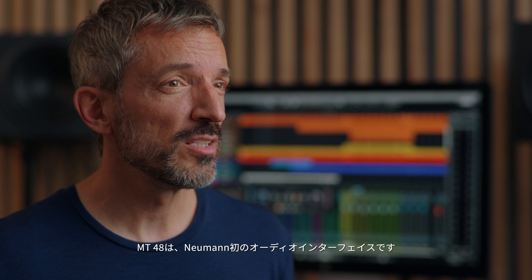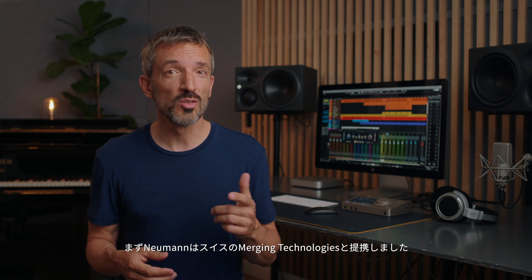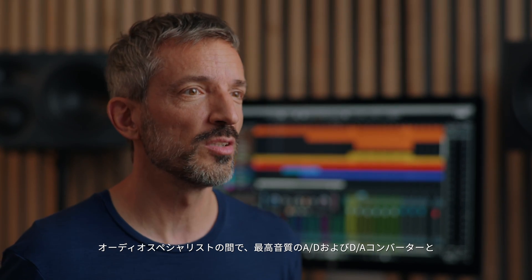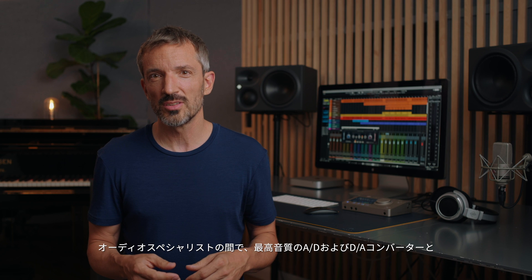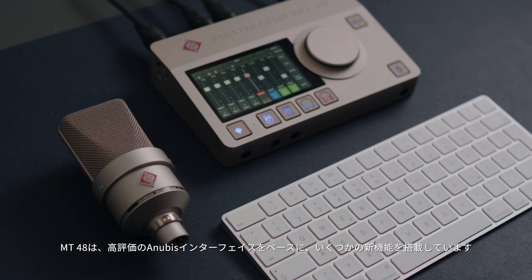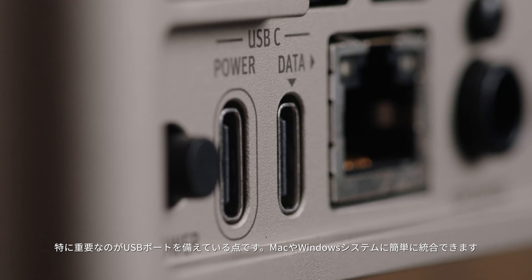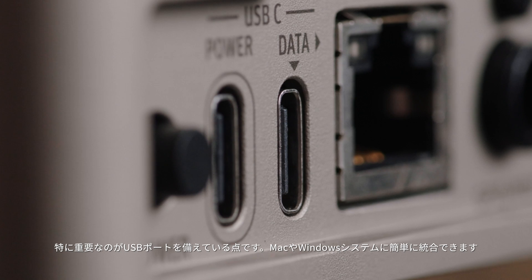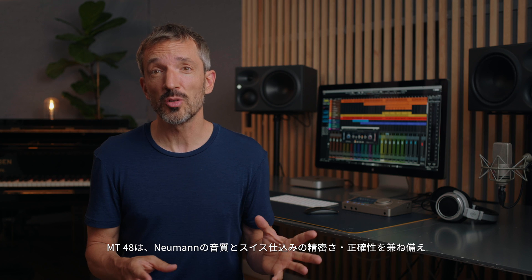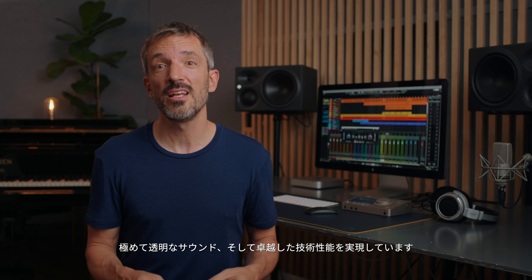The MT48 is Neumann's first audio interface, so how can you be sure that it lives up to its expectations? Neumann partnered with the Swiss manufacturer Merging Technologies, famous among audio professionals for some of the best sounding A to D and D to A converters and state-of-the-art networked audio solutions. The MT48 is based on the acclaimed Merging Anubis interface but adds new features — most importantly a USB port, which makes it much easier to integrate into a Mac or Windows system. The MT48 combines Neumann's sound quality and Swiss precision, meaning ultra transparent sound and outstanding technical performance.